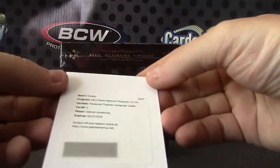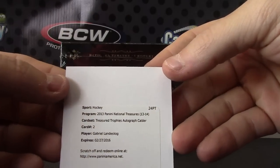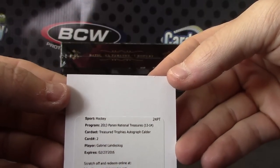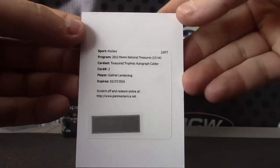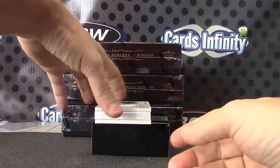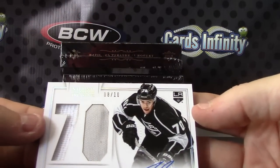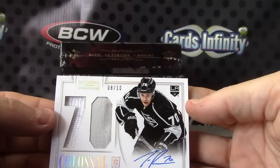Next we have a redemption — this one is Treasure Trophy autograph Calder, Gabriel Landeskog, card number 2. Another short one — we have a patch numbered to only 10, Tanner Pearson, 8 of 10, jersey patch.